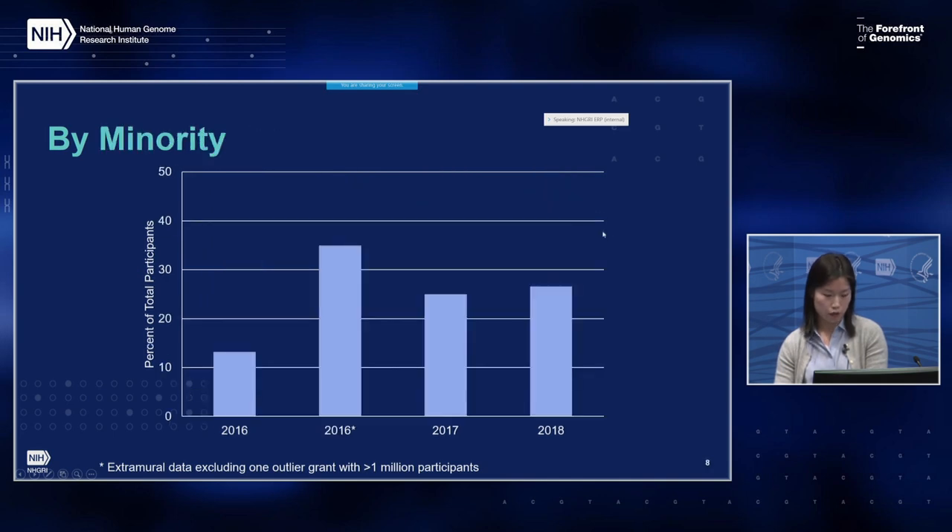Looking at data by minorities — defined as all races except white and unknown, plus Hispanic ethnicity — after excluding the outlier study, the proportion of minorities increased. That particular study had a low proportion of minority enrollment and a high proportion of unknown race. Between 2016 and 2018, minority enrollment made up between 25% and 35% of participants, with a small dip between 2016 and 2017.